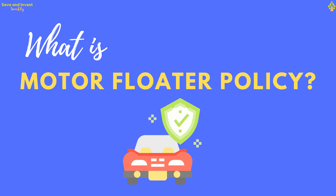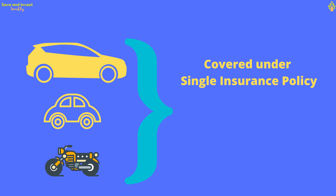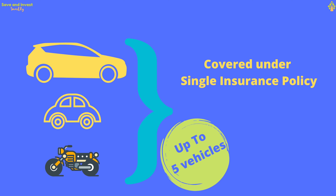What is a motor floater policy? It is a single insurance policy that covers all the vehicles owned by a person together. All private vehicles — cars or two-wheelers — registered under a single owner can be covered under this policy. A maximum of up to 5 vehicles can be covered under the same policy.